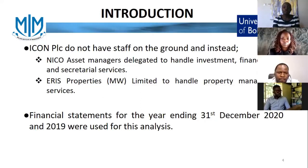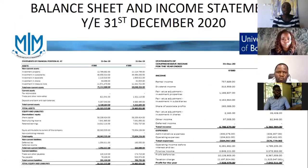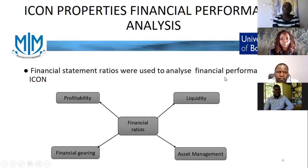Our analysis was based on the financial statements for the years ending 2020 and 2019. This table shows ICON Properties' balance sheet and income statements, which we have used for our analysis. We analyzed ICON's financial performance by looking at financial ratios including profitability, liquidity, financial gearing and asset management.